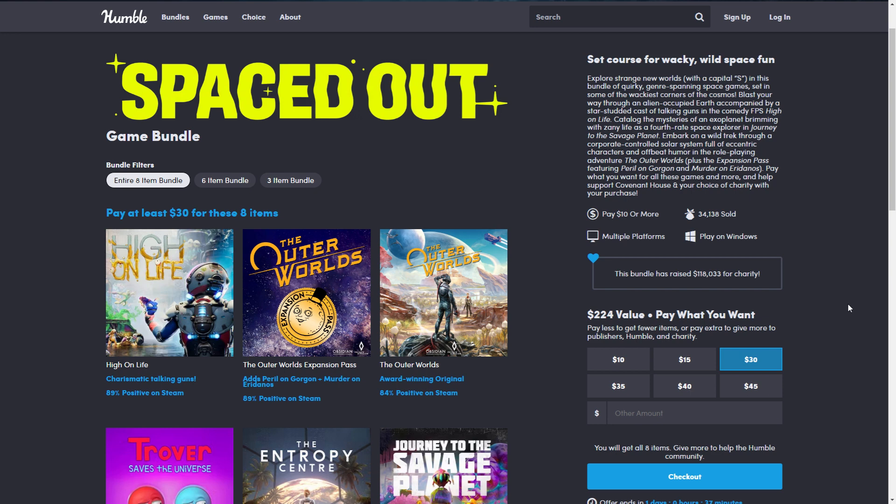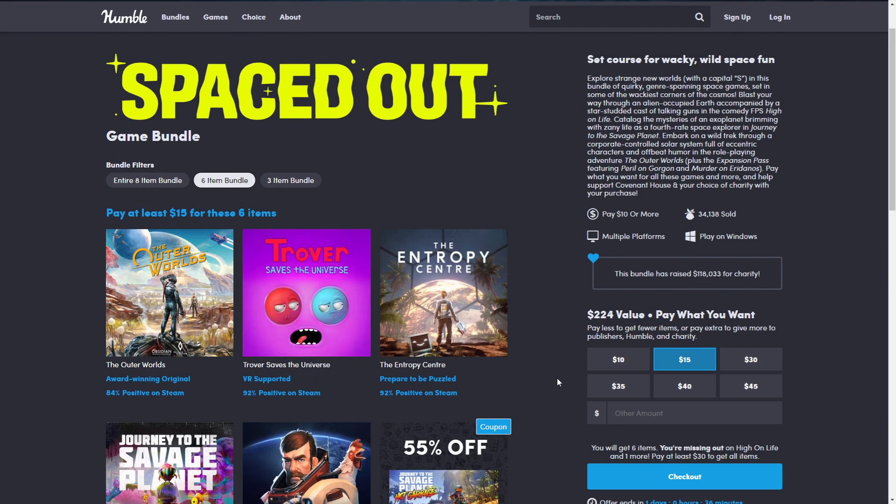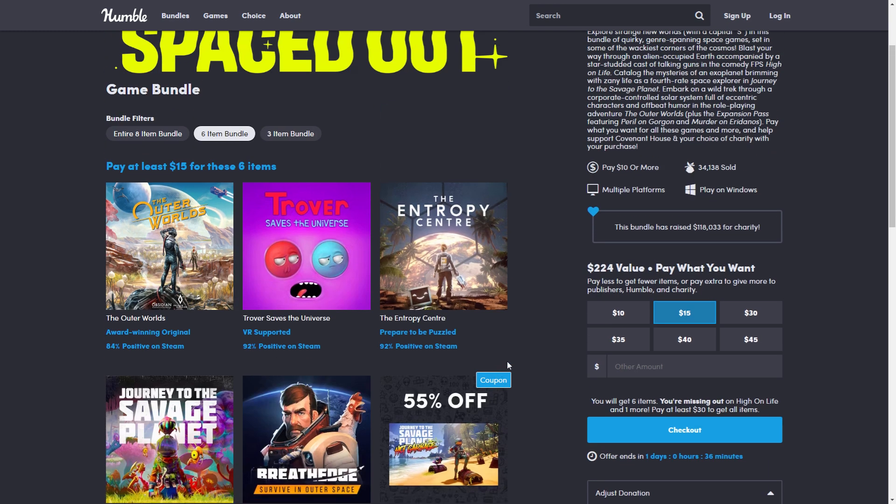This is a very good bundle — maybe in some ways better than the Humble Choice bundle. It includes Spacer's Choice edition of The Outer Worlds and the Outer Worlds expansion, High on Life, Entropy Centre, Journey to the Savage Planet, and Breathedge. The $15 tier is the one I'd recommend. With Starfield out and maybe being too expensive, Outer Worlds might be the next best thing — a very similar Bethesda-style RPG made by Obsidian, who made Fallout: New Vegas. It's a space RPG, pretty fun, so make sure to grab it — it's your last chance.